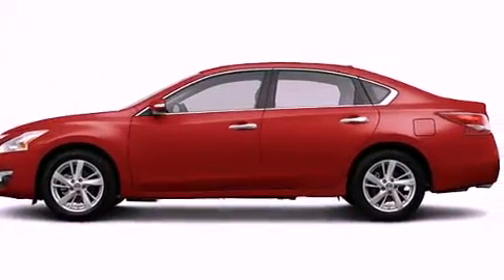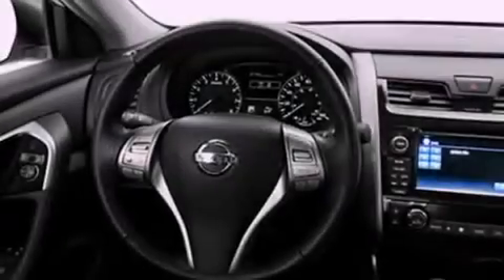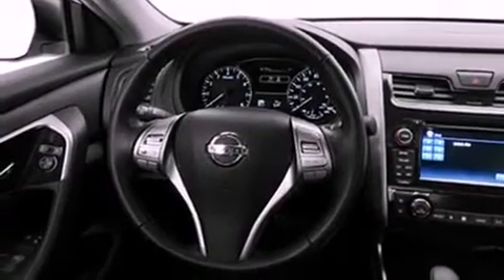Its top features include keyless ignition, speed-sensitive volume controls, commercial-free satellite radio, and a rear-view camera.